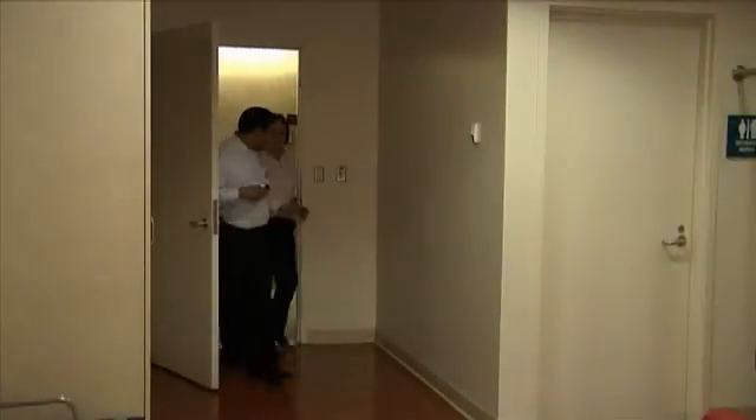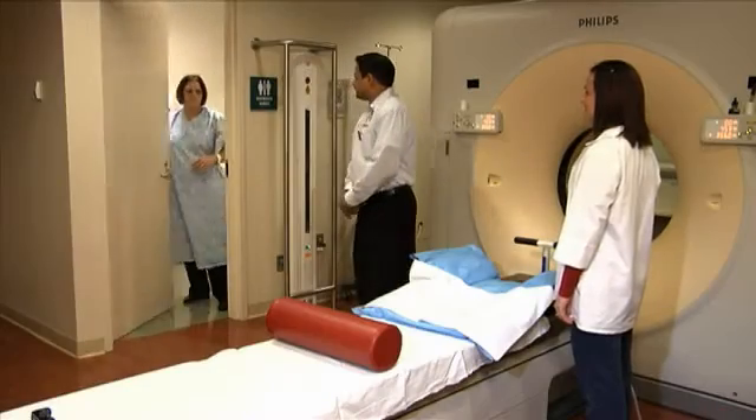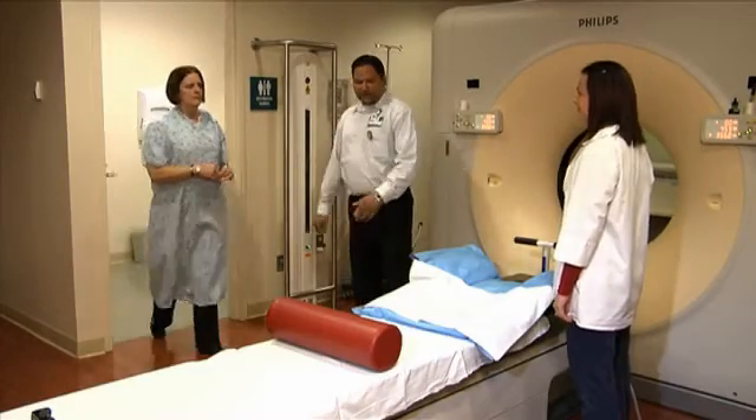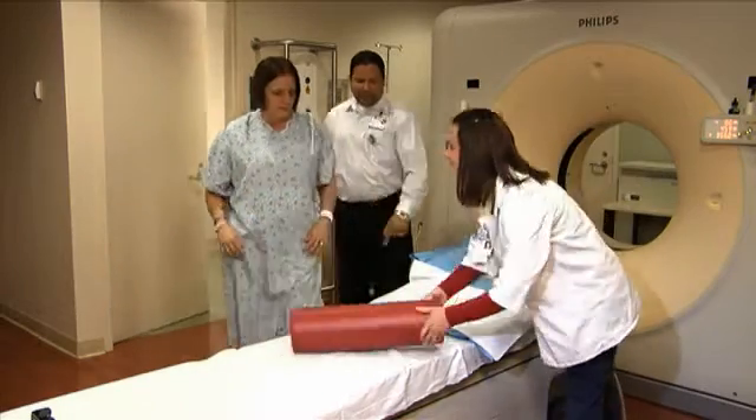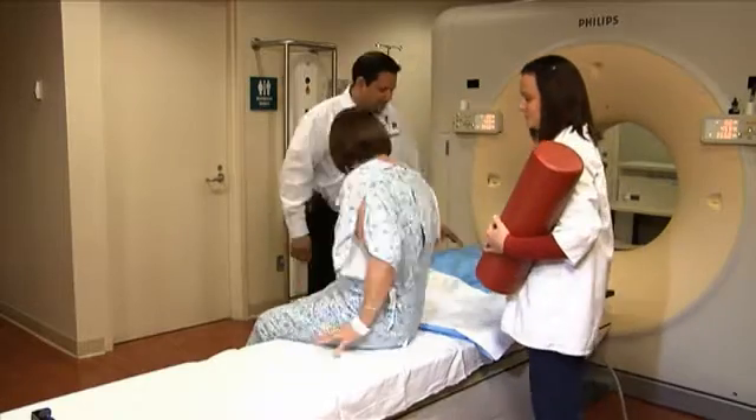Simulation is not a radiation treatment. It is an important planning step needed before radiation can begin. Your doctor will use imaging studies, like a CAT scan, PET scan, or X-rays, to outline the parts of your body that need radiation.